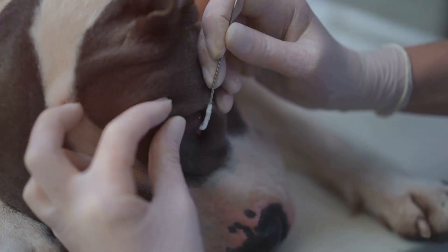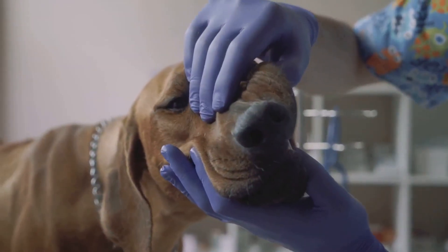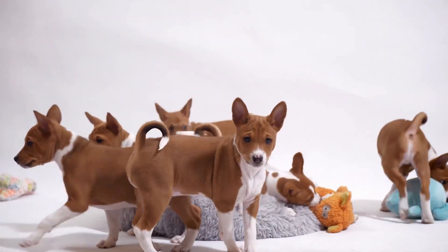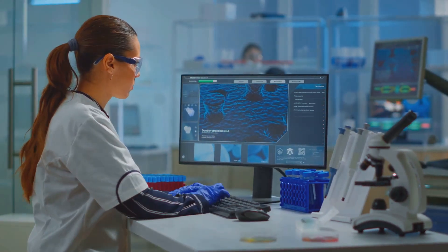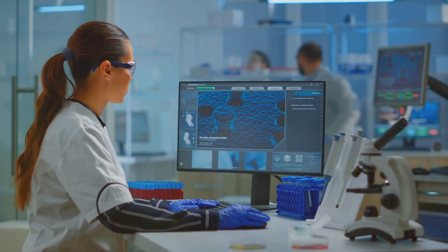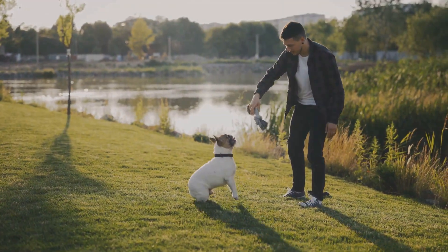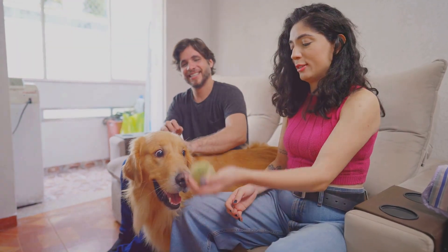Last but not least, genetic testing. You can swab your dog's cheek and find out their breed mix, health risks, even what they might act like. I did it with my dog and it was a revelation — she's got some poodle in her, which explains her curls. Tests like Embark can spot over 150 conditions, like a rare enzyme issue a friend's dog had. She caught it early thanks to the test. It's not a crystal ball — my vet says it's about possibilities, not guarantees. But it's helped me tweak her food and exercise. It's like having a cheat sheet to be the best dog parent I can be.